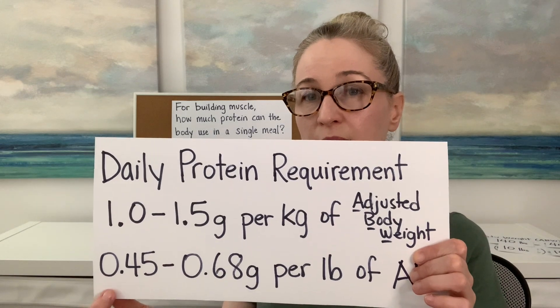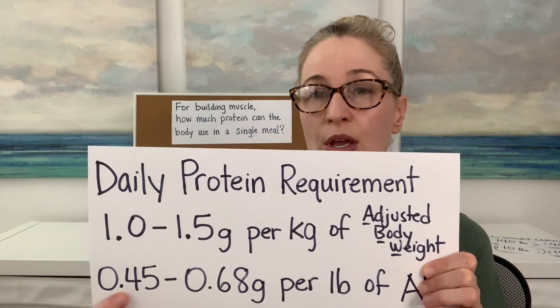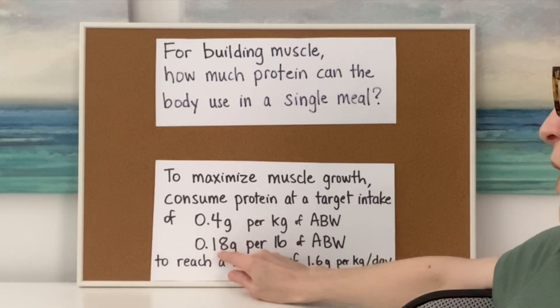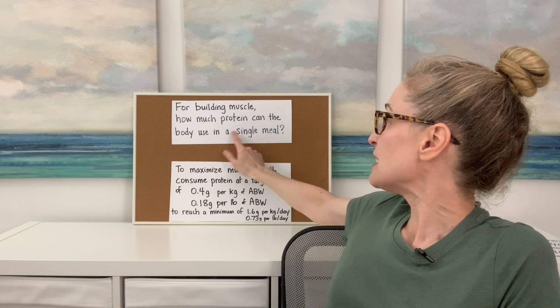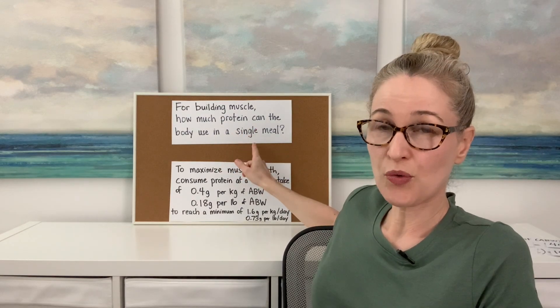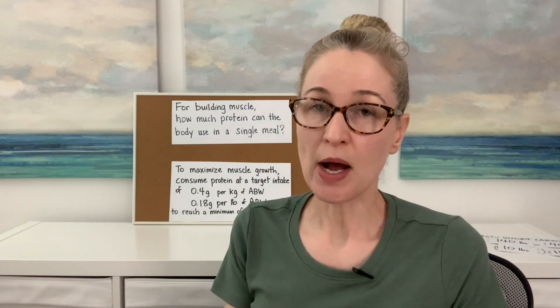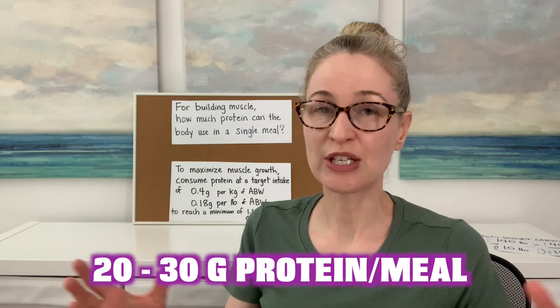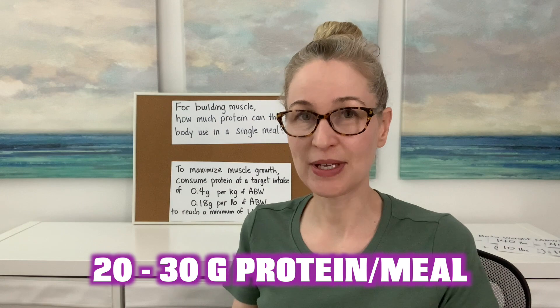I hope you do this calculation to figure out your range of protein needed in the day, and also take your adjusted body weight and multiply it by 0.18 grams so you know how much protein your body can use at a single meal. Going over that amount isn't necessary. But if you don't want to do any of these calculations, just remember 20 to 30 grams of protein per meal. Thanks so much for watching — I hope you learned something new. Take good care of yourself. Bye!